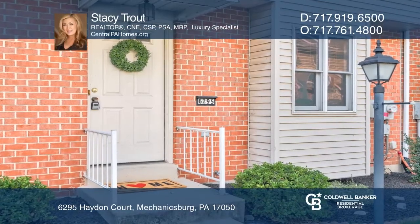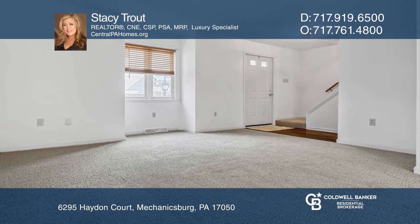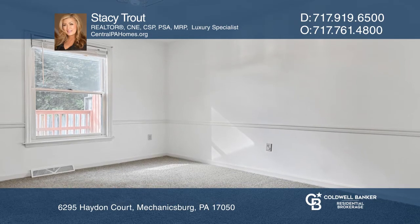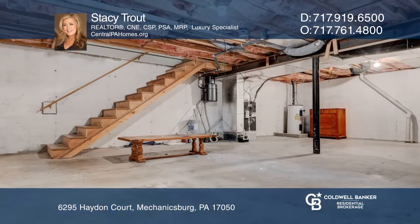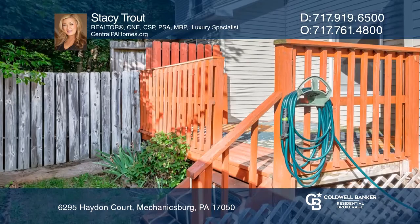Discover the ease of condo living in this two-story townhome located in Hamden Township. This residence offers three bedrooms and two and a half baths, and features formal living and dining rooms, an eating galley-style kitchen, and a full basement that's ready to be finished.